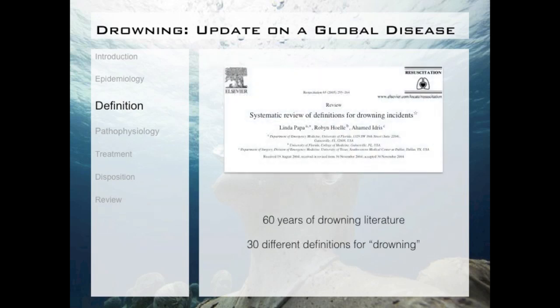To prove that this confusion exists, Dr. Papa did a great study in 2005 which looked at all drowning research 60 years back. She and her colleagues found 33 different definitions for drowning. Can you imagine if there were 33 different definitions for diabetes, and how that would affect diagnosis, treatment, and research? Something definitely needed to be done about this.